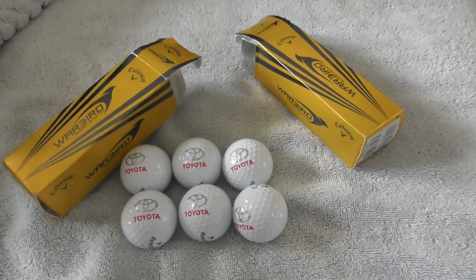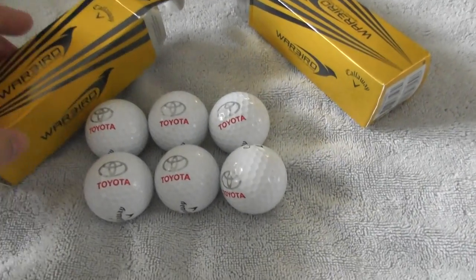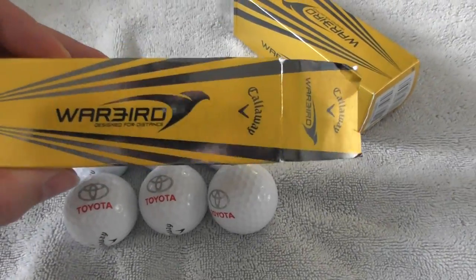Hello folks, next collection of logo golf balls to show you. These arrived today. I've got six Toyota ones in — two packets of three.